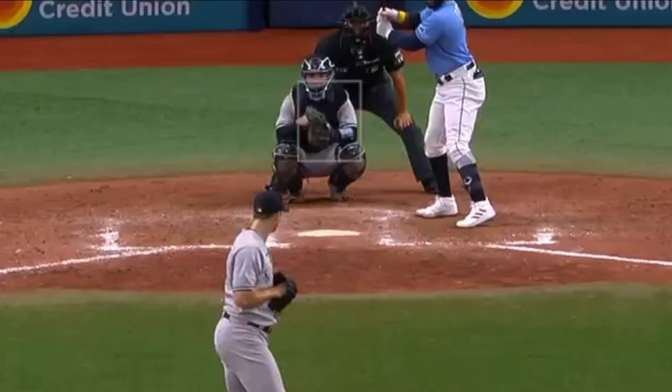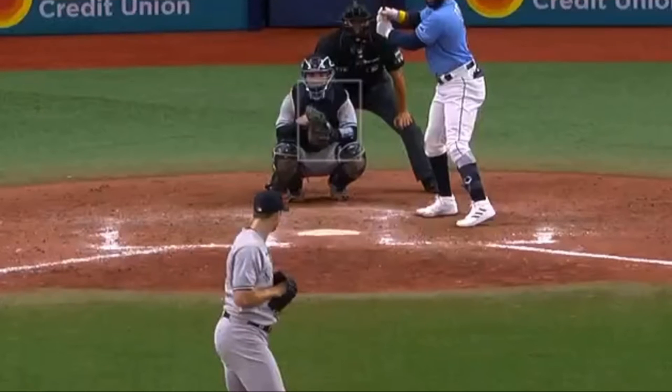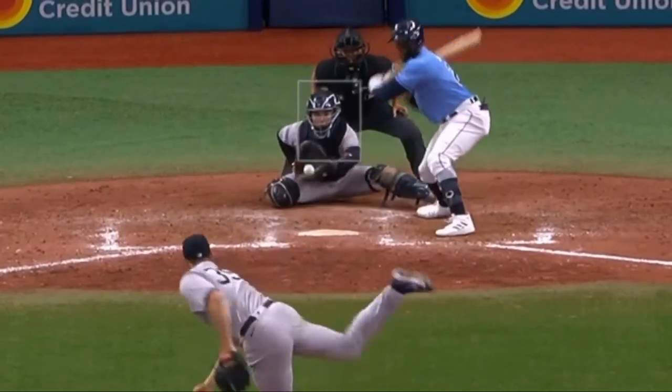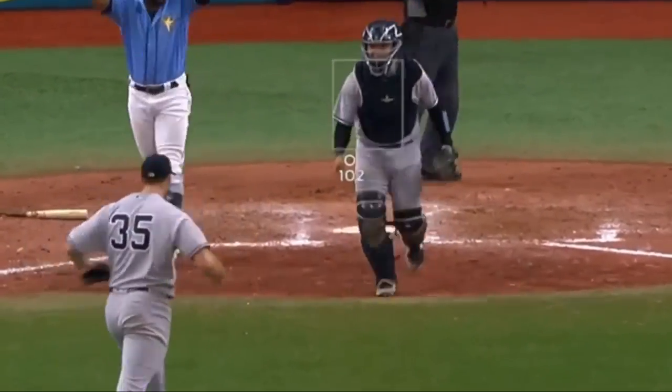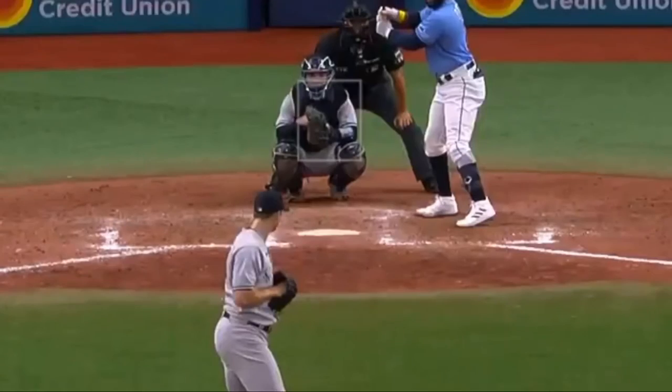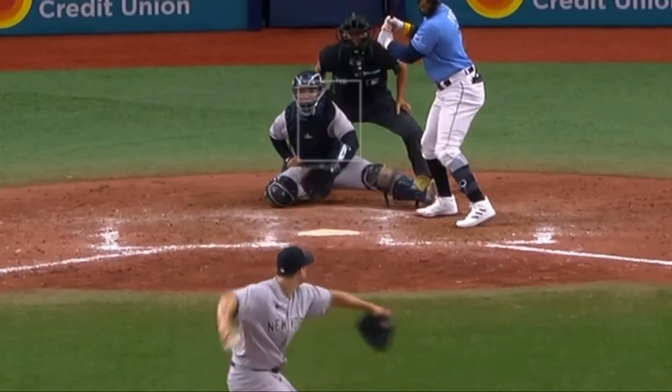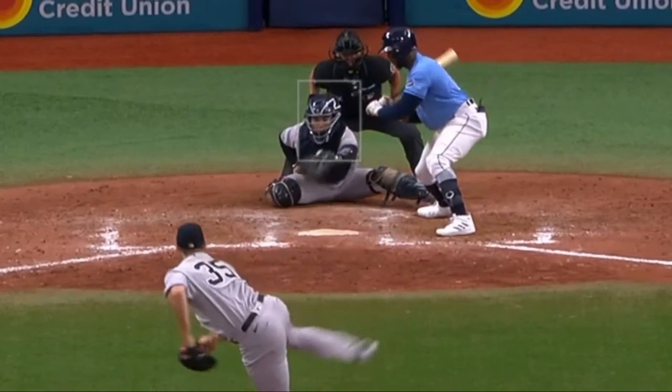I want to start by showing a clip of Jose Trevino with the Yankees receiving a 102 mile-an-hour sinker, which is a very difficult pitch to receive, especially when it's at the bottom of the zone or below the zone. Trevino is working out of a kickstand stance, and I'm going to go ahead and play this for you at full speed. As you can see, he is working through this pitch back up into the zone.